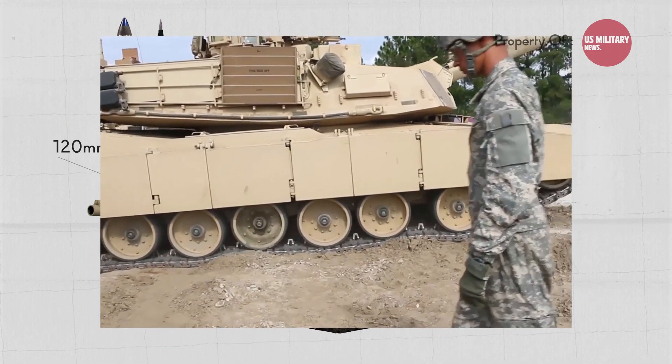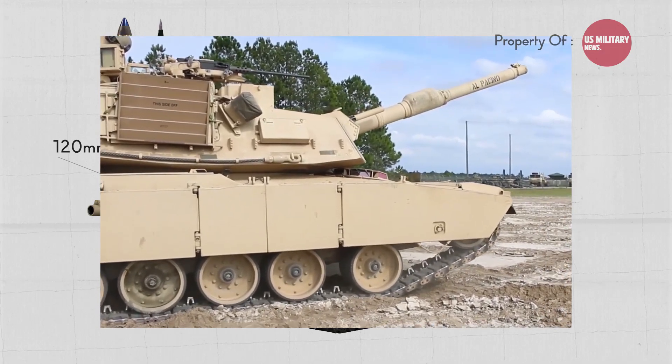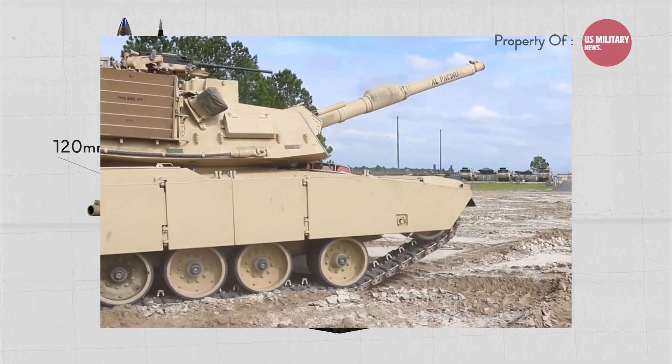The Abrams is considered one of the most protected tanks in the world, using composite armor and depleted uranium armor mesh.